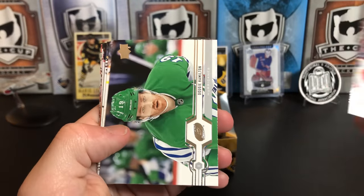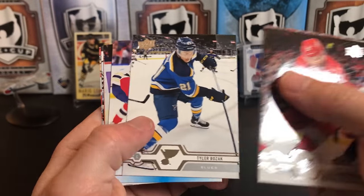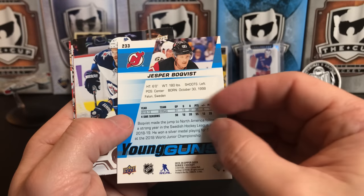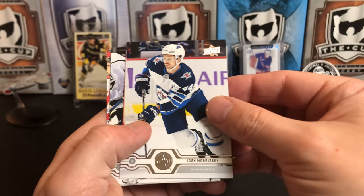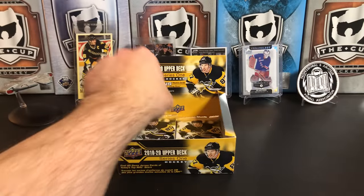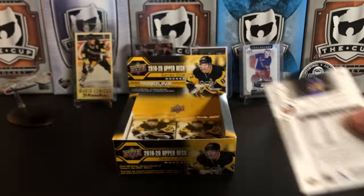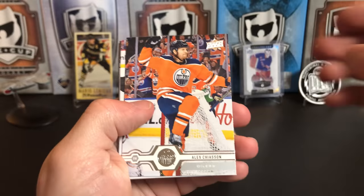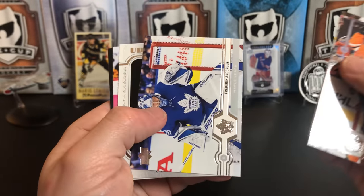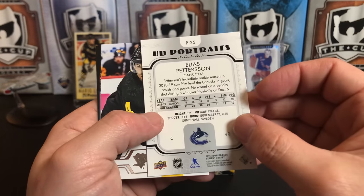Frans Nielsen, Dougie Hamilton, Nikolaj Ehlers, Tyler Bozak — and we've got a Jesper Bratt Young Gun. Josh Morrissey, Henrik Borgstrom, and Sam Bennett. Alex Chiasson, Samuel Girard, Ryan O'Reilly, Freddie Andersen, and we've got an Elias Pettersson portrait.